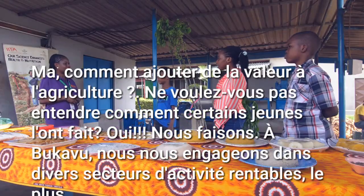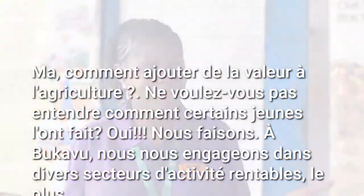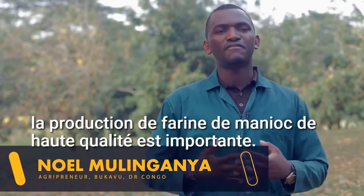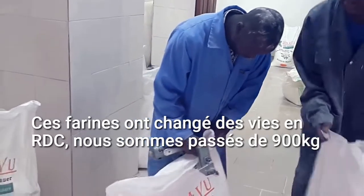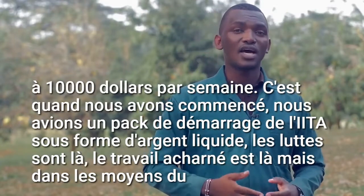But how do we add value to agriculture? Don't you want to hear how some youth have done it? Yes, we do! In Bukavo, we are engaged in various profitable business lines. The most important is the production of high-quality cassava flour. This flour has changed lives in DRC. We have moved from 900 kg to 14 tons per week, with a volume of sales from $600 to $10,000 per week.